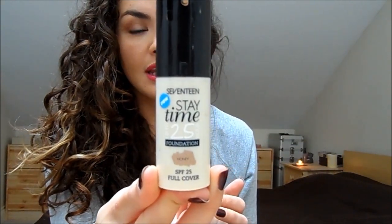The other foundation I'm absolutely loving — I've used it non-stop for the past week — is the 17 Stay Time Foundation. This is what I'm wearing today. It has a very beautifying coverage, great for this season when your skin might not be looking its best. It gives a beautiful finish with great coverage. I'm thinking of doing a full face of 17 products soon because I've got so many from them that I really love.